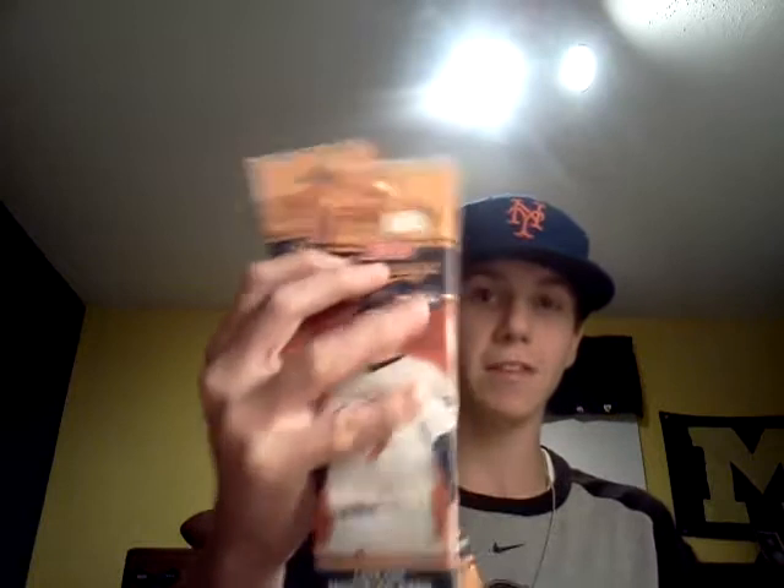I've got two packs of Lineage. I think they're jersey cards. I pack searched — I had to. I was feeling the itch. Call me what you want, but I had to do it because I'm pretty sure these are jersey cards. They're pretty thick and you can kind of see through them. Let's hope they're jersey cards because I wasted my money on them.